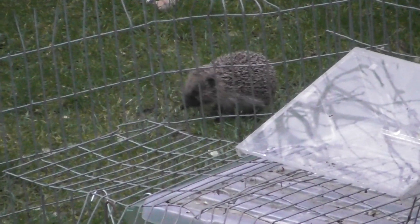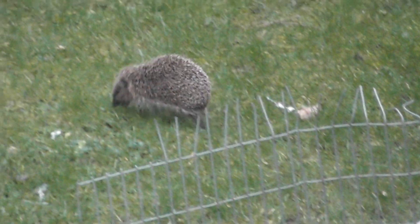Baby hedgehog in daylight. They shouldn't be out this early really, but as you can see it's moving alright.